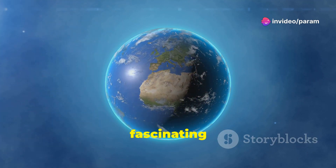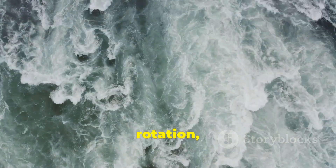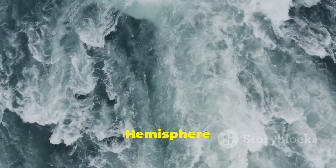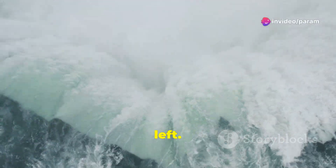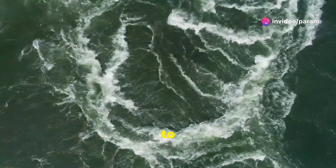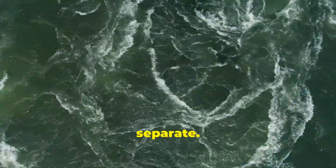Also, there's a fascinating phenomenon called the Coriolis Effect. Due to the Earth's rotation, currents in the Northern Hemisphere veer to the right, and in the Southern Hemisphere, they veer to the left. This effect causes the ocean currents to swirl in opposite directions, keeping the Atlantic and Pacific waters separate.